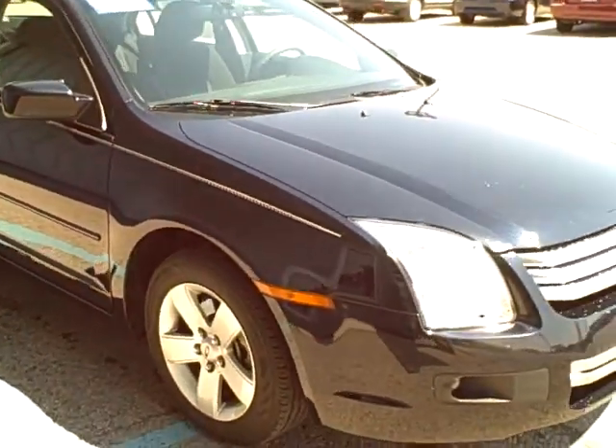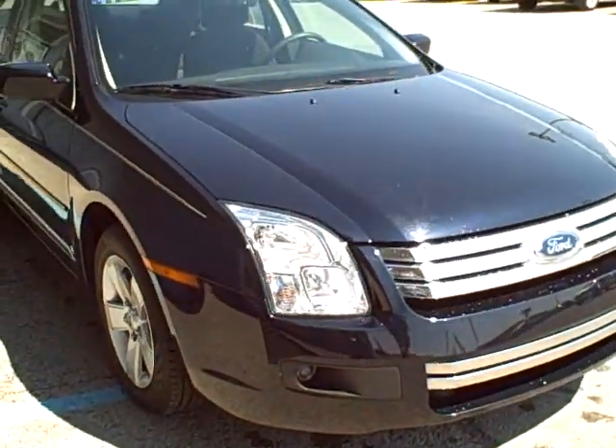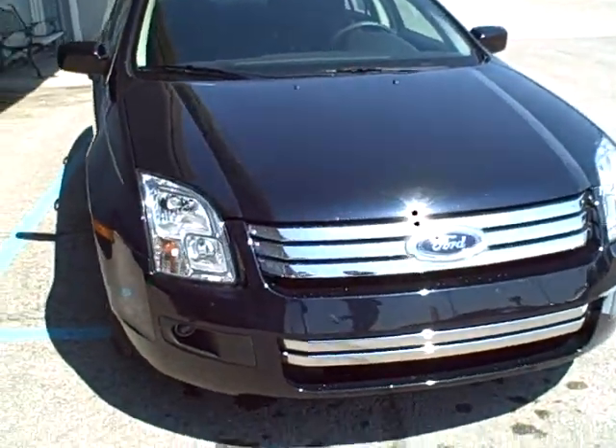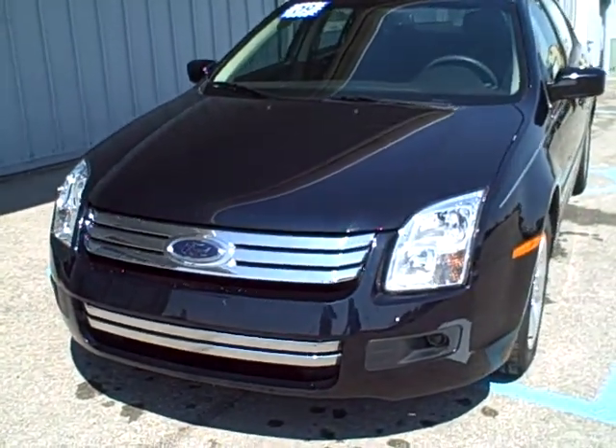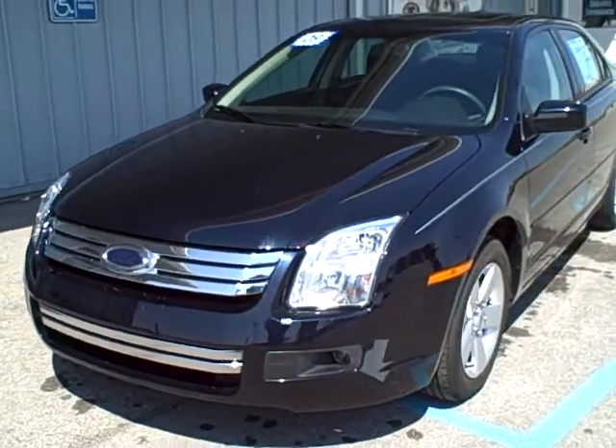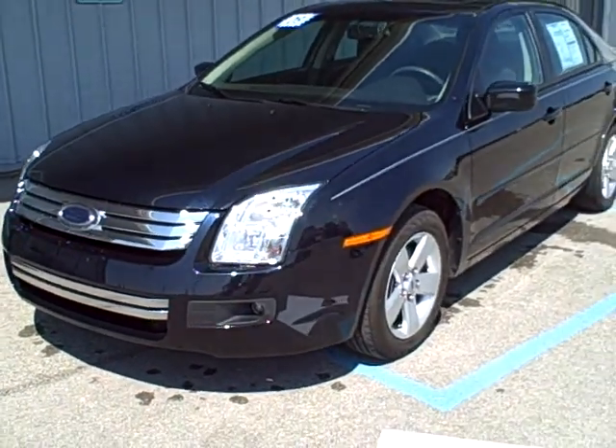Again, this is a 2009 four-cylinder SE Fusion, so you should average in the mid-30s for the gas mileage. If you have any questions, please give us a call at 419-878-8151.